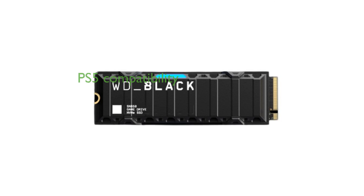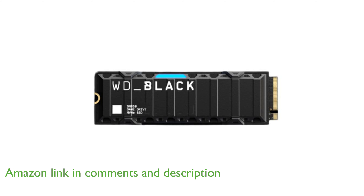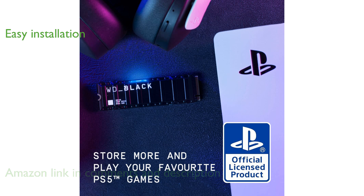The Western Digital 2TB SN850 NVMe SSD is officially licensed for PlayStation 5 consoles, making it a perfect match for gamers looking to enhance their storage capacity. Its all-in-one heatsink design ensures easy installation in the PS5 M.2 expansion slot, providing a hassle-free upgrade experience.